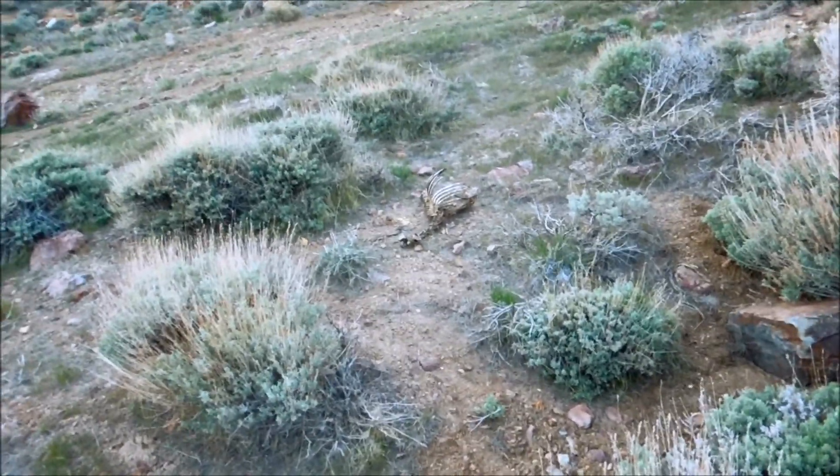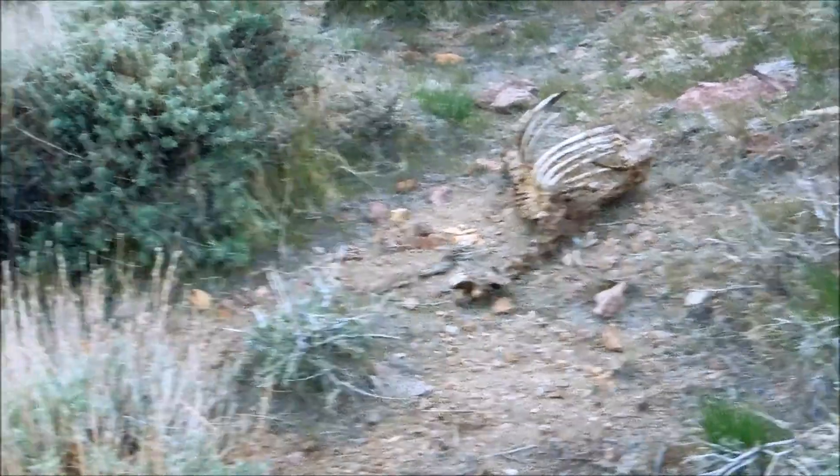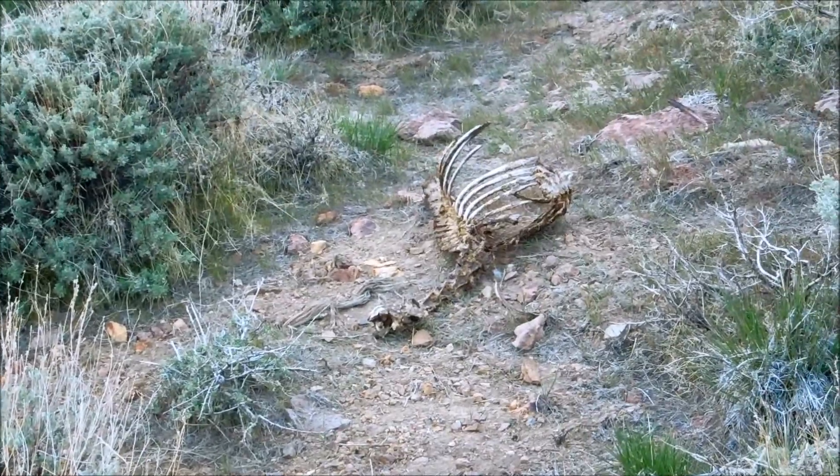This is Lord Rick, cryptozoologist, paranormal investigator, parapsychologist, and ufologist. We are on key with this investigation.